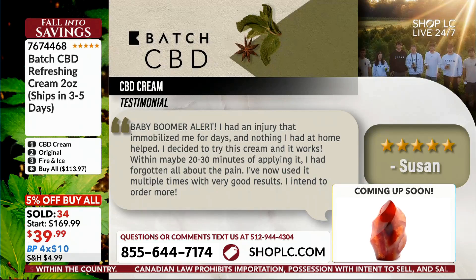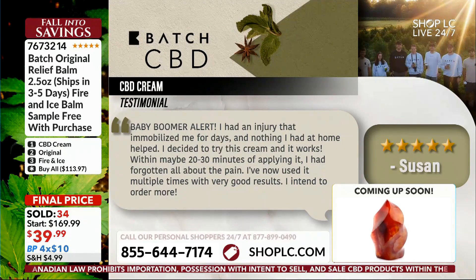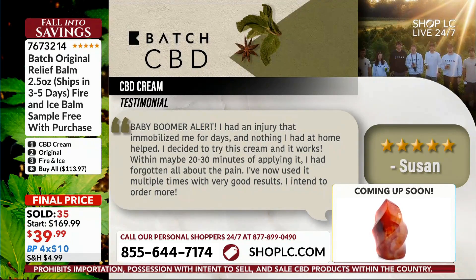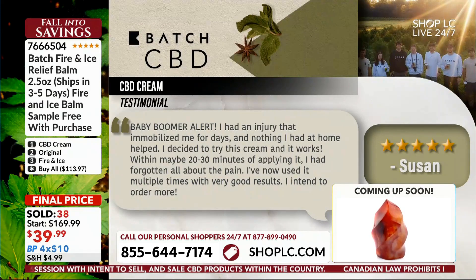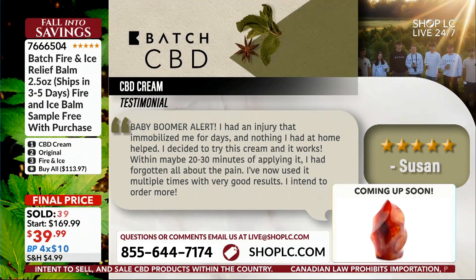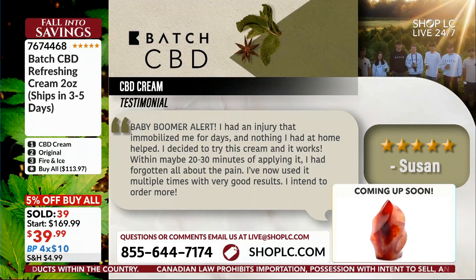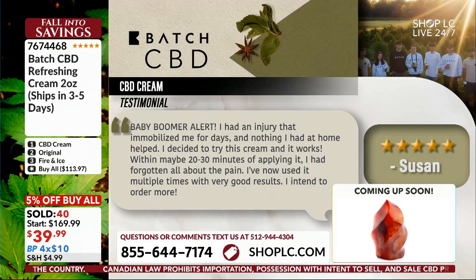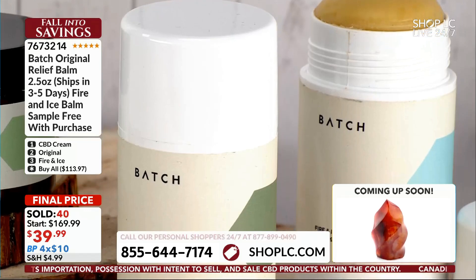Here's a five-star review from Susan — baby boomer alert: 'I had an injury that immobilized me for days and nothing I had at home helped. I decided to try this cream and it worked within maybe 20 to 30 minutes of applying it — I had forgotten all about the pain. I've now used it multiple times with very good results and I intend to order more.'